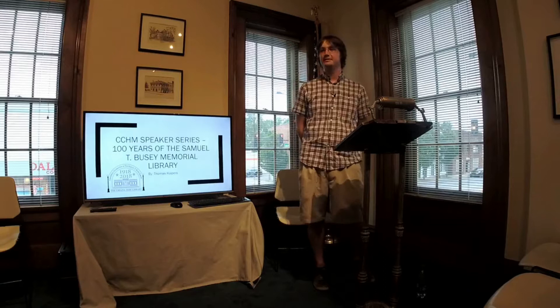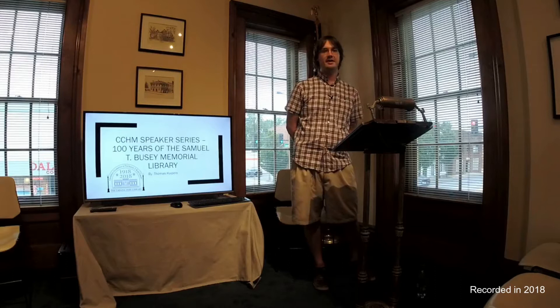Greetings and welcome to the monthly lecture series at the Champaign County History Museum. My name is Tom Kuypers, and today I'll be talking to you about the history of the Urbana Free Library — most importantly, the construction of the current library, which we're coming up on the 100th anniversary.